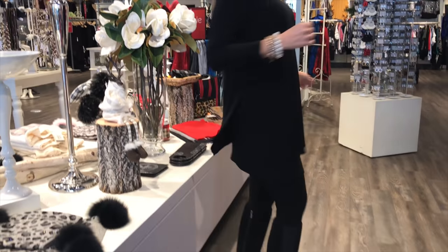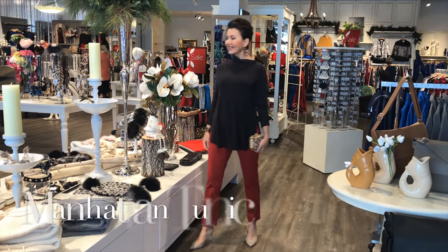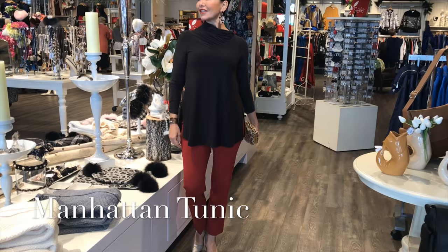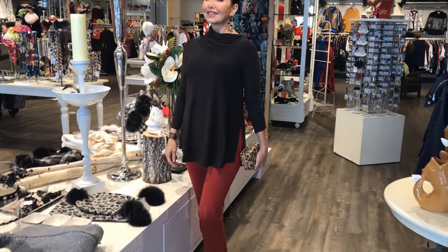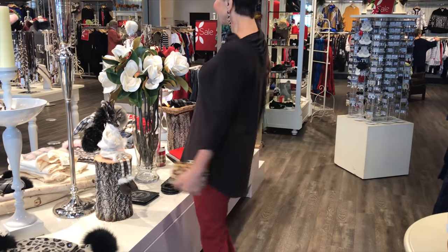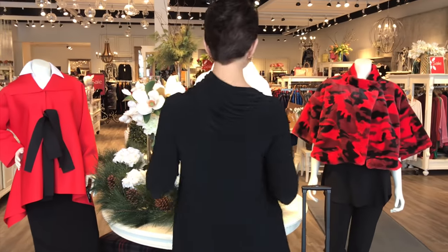Elaine, you're in the Manhattan tunic. The body on this is amazing. Because it's a tunic, it's got a longer length. The ruching at the sleeve and at the neckline is what really makes it stand apart. Marlene, you suggested doing the espresso color with the red pant, and here we've added some little bees — a little bug pin. It adds personality to it.